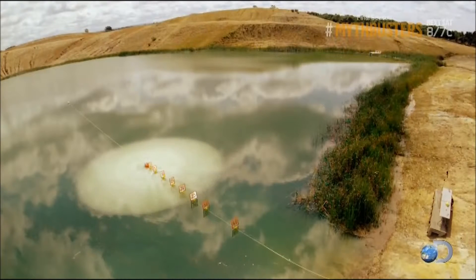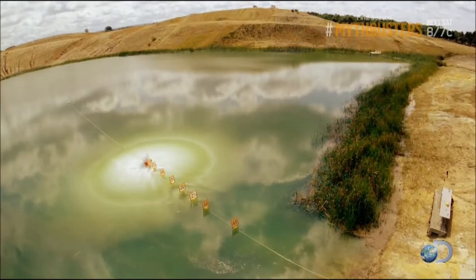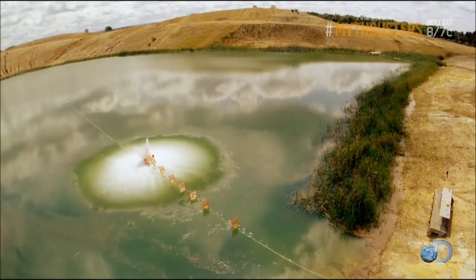You can see the original impulse of the explosive starting to expand, and then you can see a set of different speed shockwaves emanating out from that center.